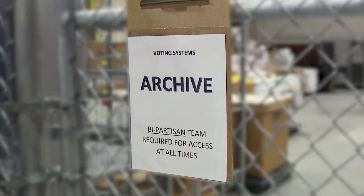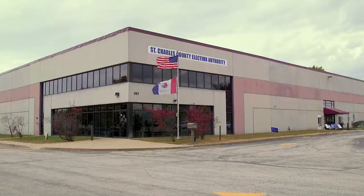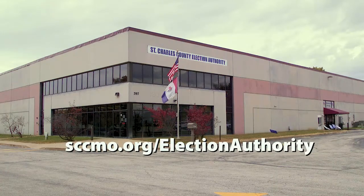Election results are sealed and kept for at least 22 months as required by state law. To learn more about the election process, visit sccmo.org/electionauthority.